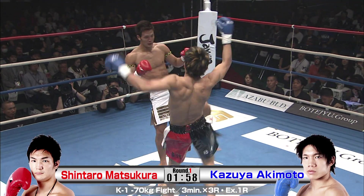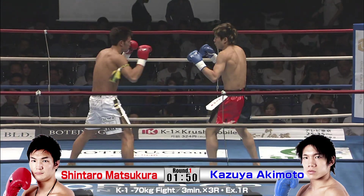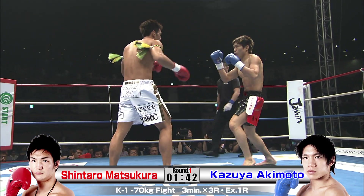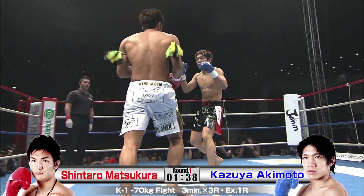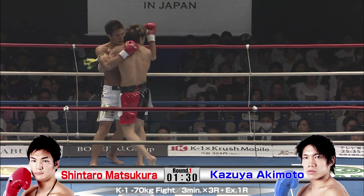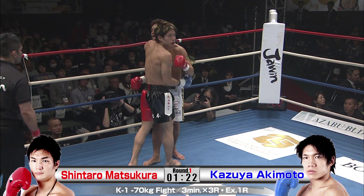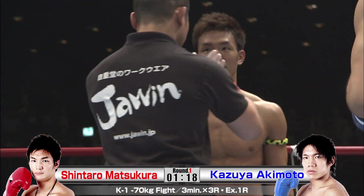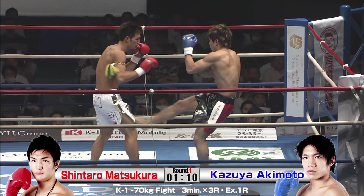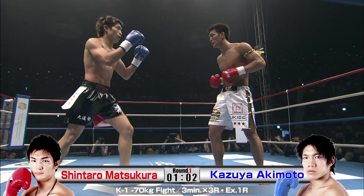He landed some big bombs and got a good job there. Matsukura needs to make sure he's not too relaxed on the outside — Akimoto's got some strong knees. Look at the way Matsukura's arms are down and his posture; he's just in his rhythm. These guys are really throwing the heat right off the bat. I'd like to see Akimoto get a little more of a jab going, relying on closer distance and just trying to land bombs. Akimoto is forcing Matsukura's hand, moving in and forcing exchanges.